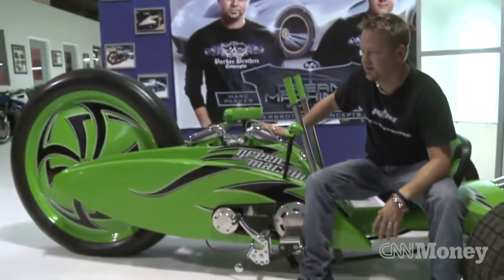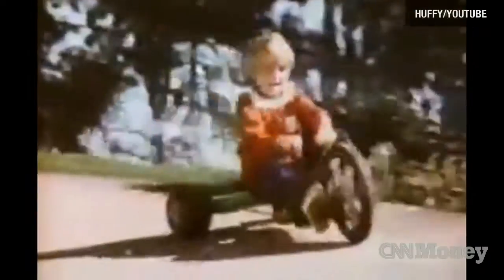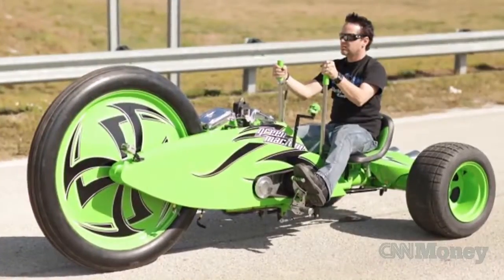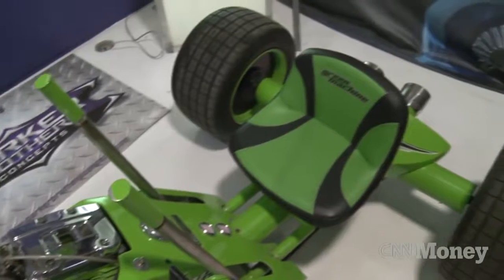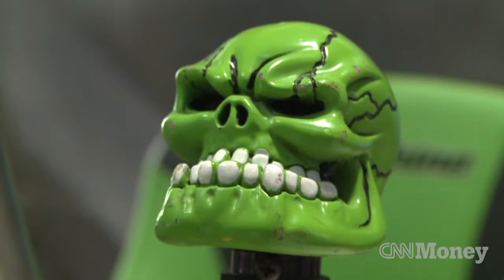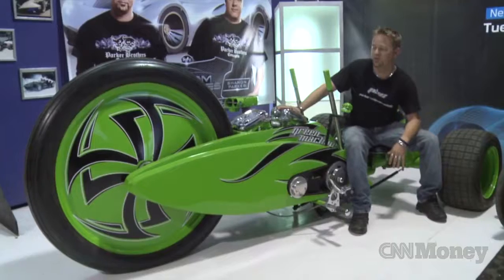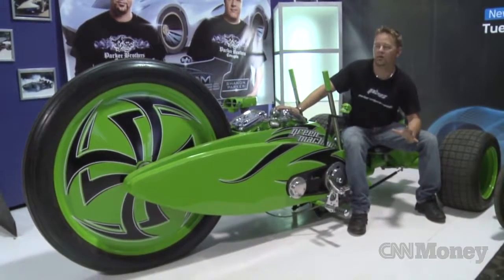This is the Green Machine. Huffy made a toy version back in the day, and we loved them when we were kids. When we got a little older, we decided we wanted to build a big kid version. So we've got a 45-inch front wheel — the biggest wheel ever on a motorcycle. It has rear steer; the back end turns instead of the front. Got a big Harley Evo motor in it, six-speed transmission. When you go down the road in this, everybody goes, 'What in the world are you driving?'